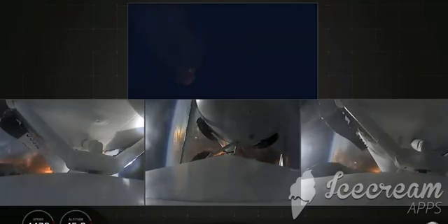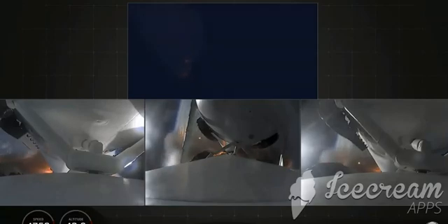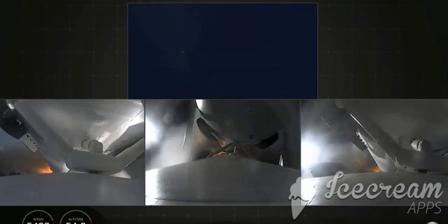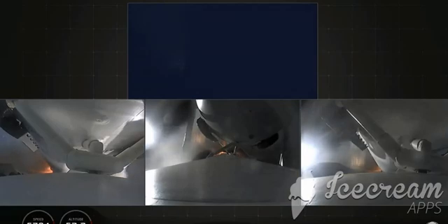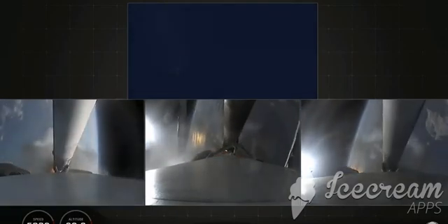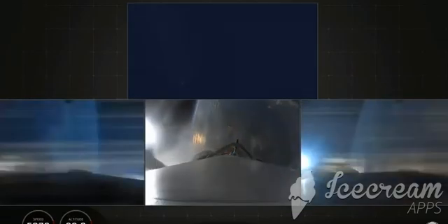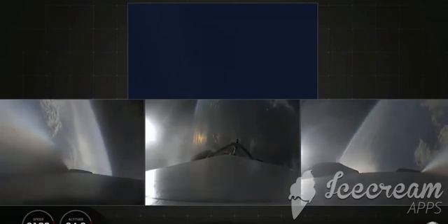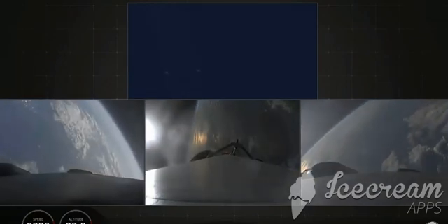Continuing to decrease loads to minimize acceleration on the Falcon Heavy structure. Coming up on booster engine cutoff — called BECO — and separation of the two side boosters. BECO. Separation confirmed.